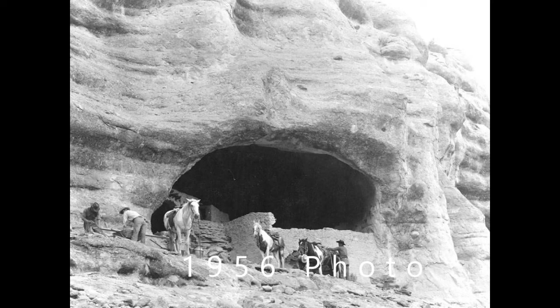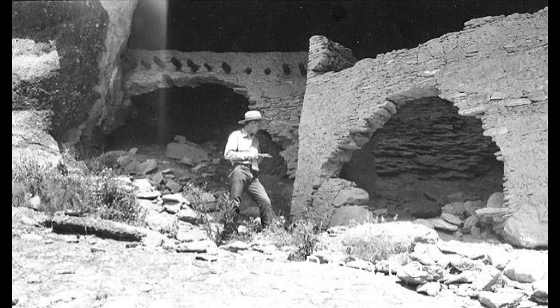We're moving over to cave number three here. Some of the work from the 1956 efforts — they brought all their stuff up on burros and horses. Back to the original recording.